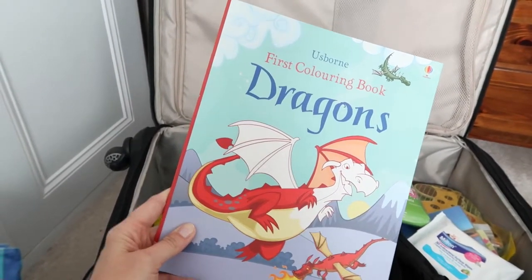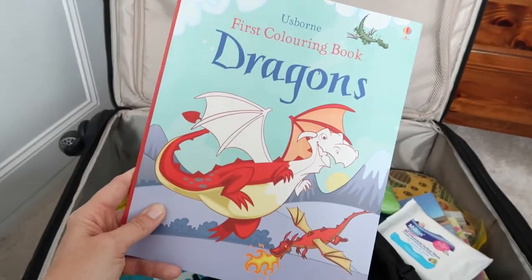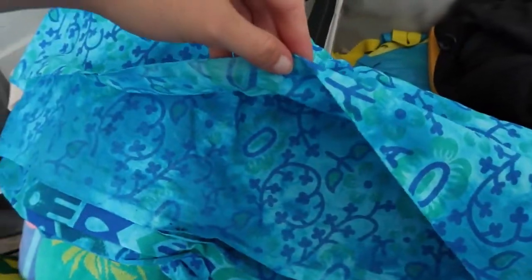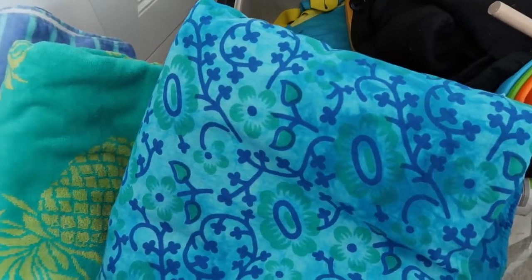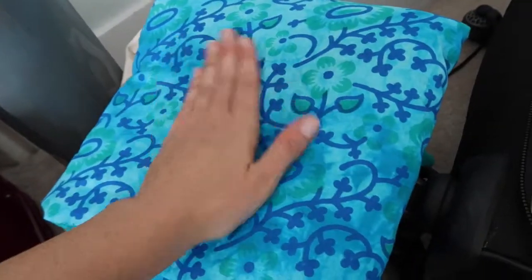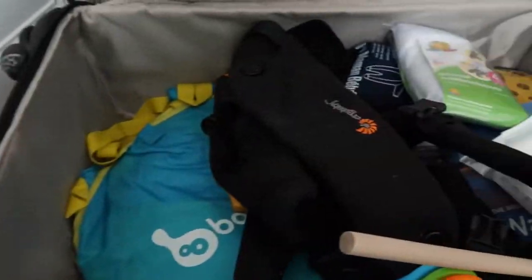We've got this dragon's colouring book, which I thought was cute since we're going to Wales. I need to remember to pack crayons — that's something I still need to put in. I've also got this really cute beach cover — it's about the size of a double bed sheet, really thin. People use these on the beach instead of towels; you can brush the sand off much more easily. Really nice quality.